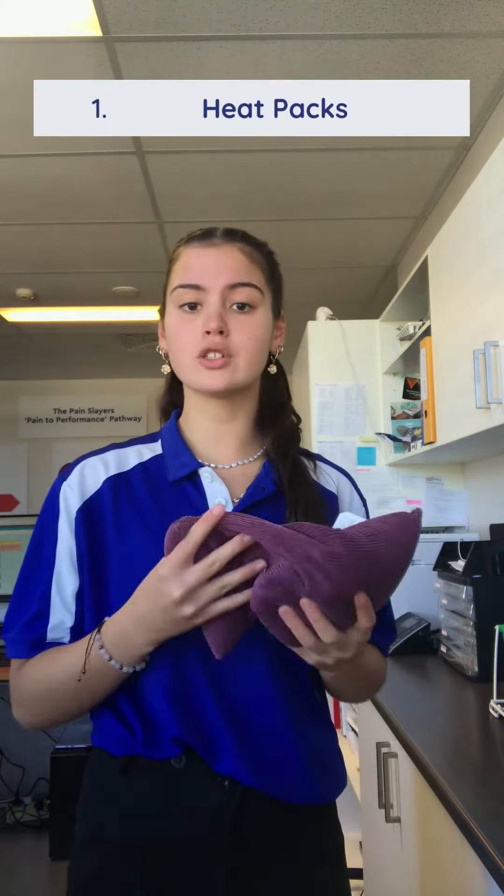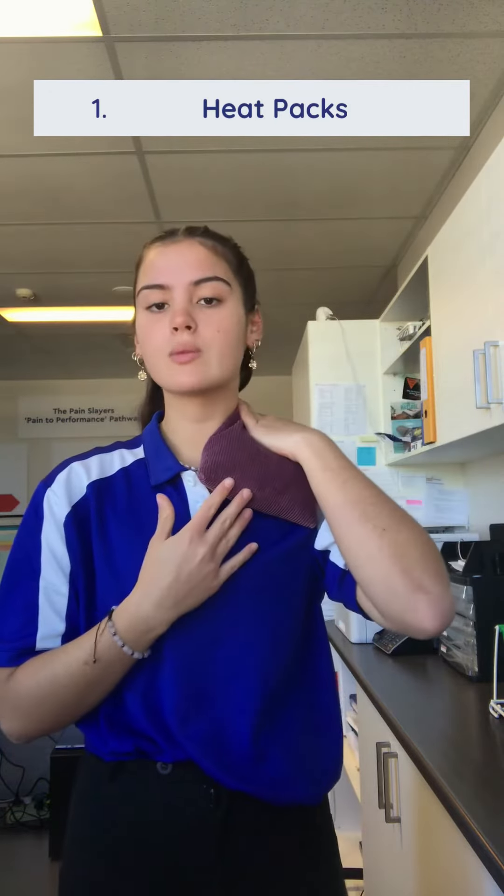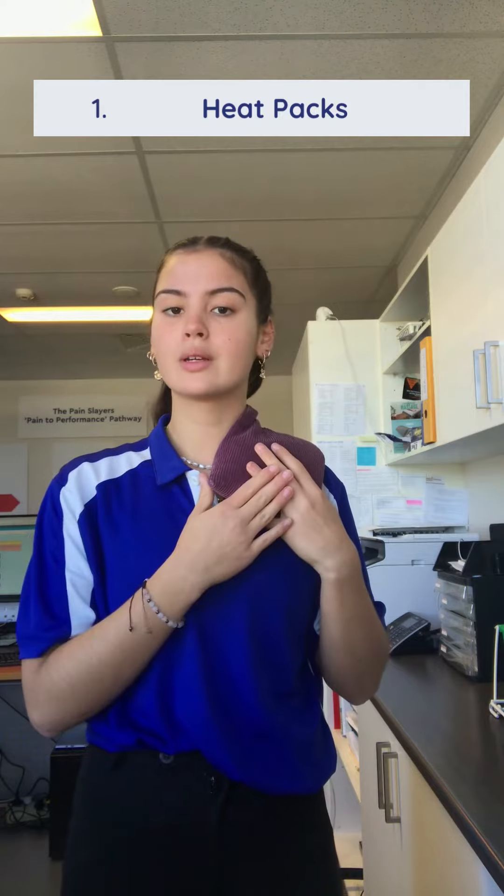First of all, I've used a heat pack. Whenever I'm sitting at reception or studying at home, I heat it up for two minutes in the microwave and then just place it on my shoulder. It's really good at loosening up those muscles and offering pain relief.